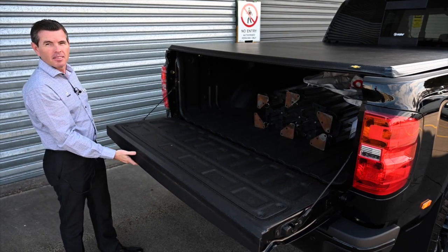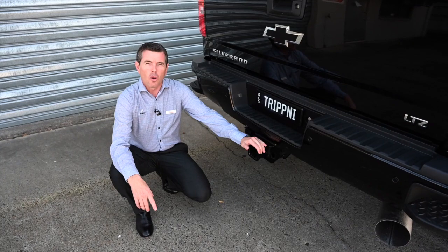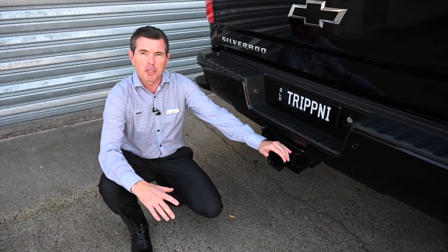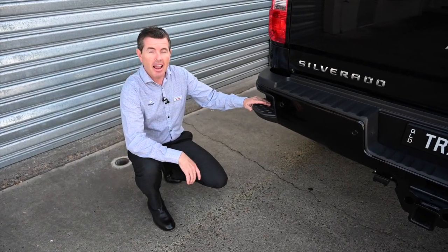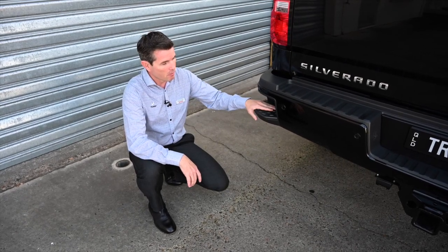Soft opening tailgate that's as light as a feather to close. All the Silverados come with a tow bar which will tow up to a massive 5.9 ton. And for ease of access to the bed, you have these handy rear steps.